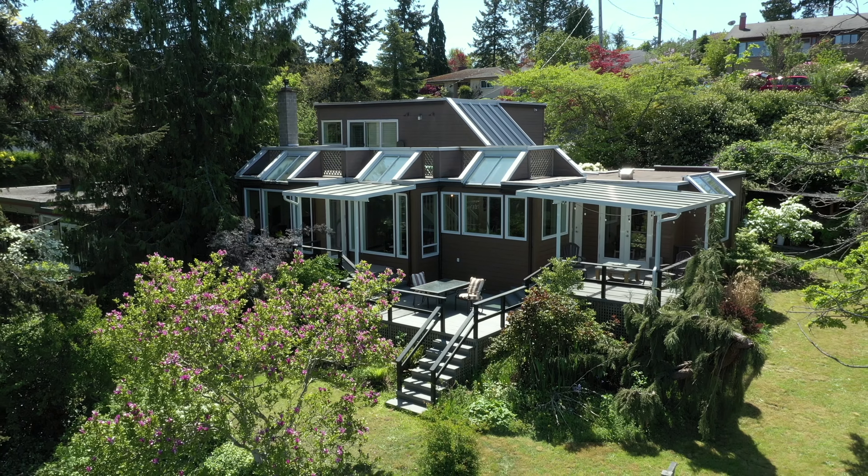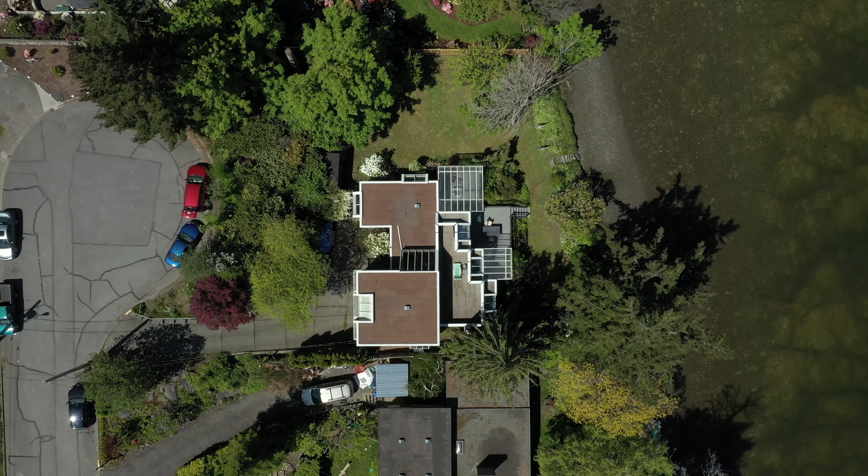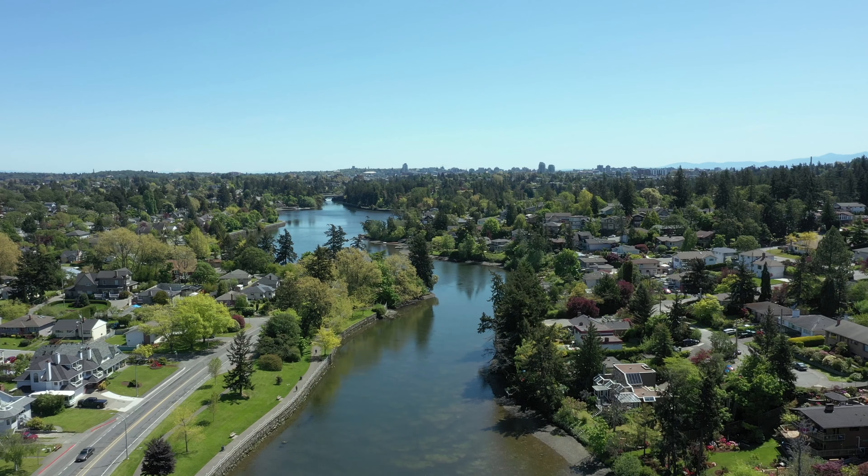Located at the end of a dead-end quiet street and only minutes to all amenities, major bus routes, and downtown Victoria.